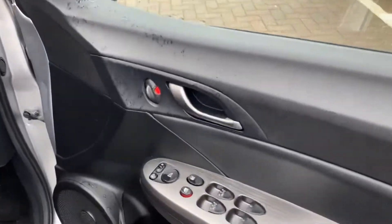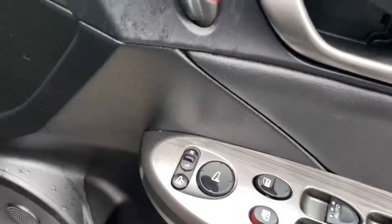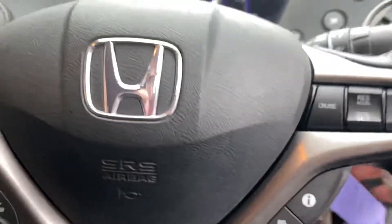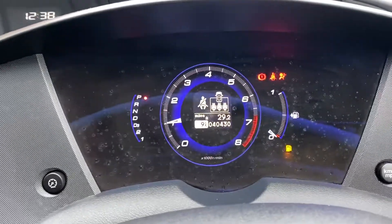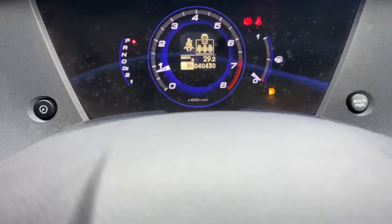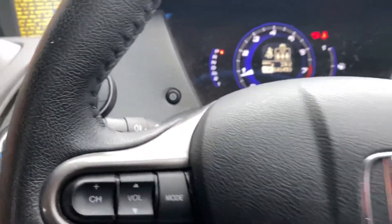Moving into the vehicle — you've got electric windows all around, electric folding wing mirrors, and a start button, though you do have to pop the key in first. There you go, starts nice and smoothly. As you can see, the mileage is 40,430 — very low mileage. There's a bit of low fuel showing but we always make sure there's some in before handover.